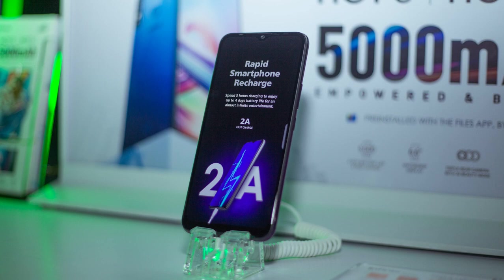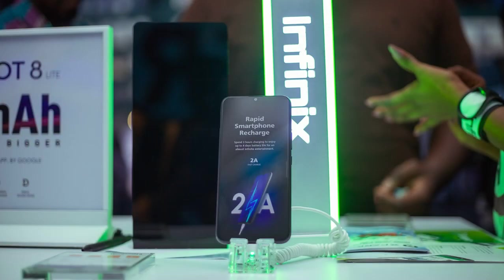Color output is decent, and sunlight legibility is good too. Overall, this is one of the better displays you will see in this price segment.